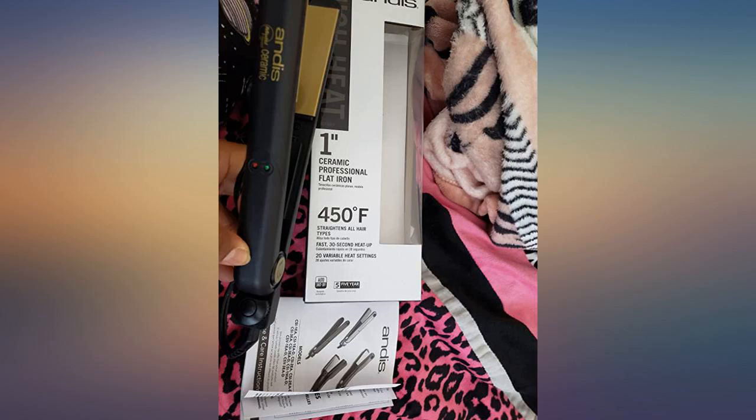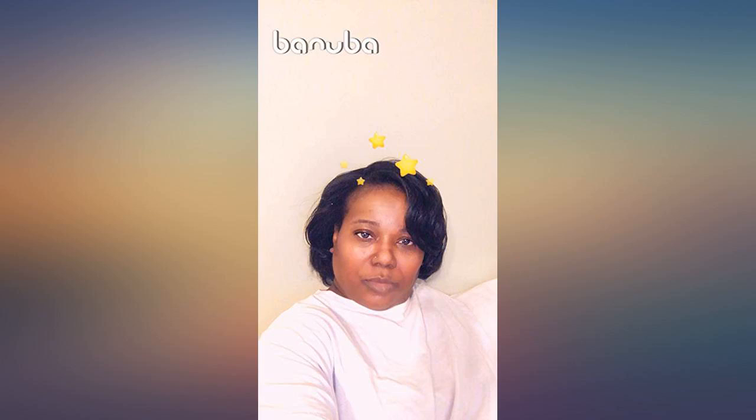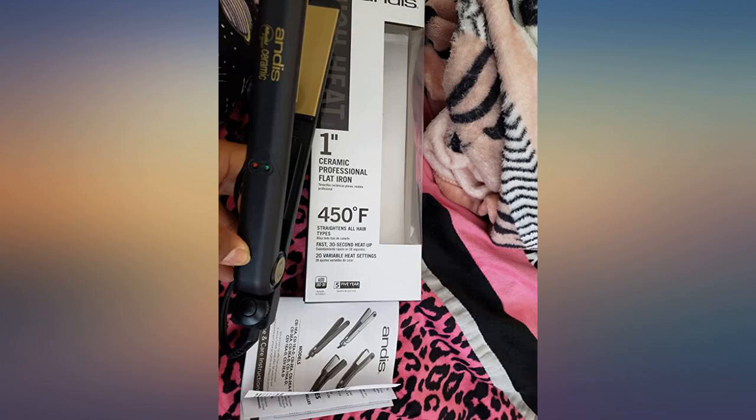I got one of these straighteners for Christmas years ago and it had a good long run before I decided I needed a new one. The old one was still, amazingly, in great shape and still worked — I just felt it was time to upgrade. I went on the hunt for another straightener and bought, and had given to me, several different straighteners varying in brand and price, but none of them seemed to work as well as my old one.